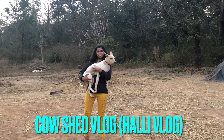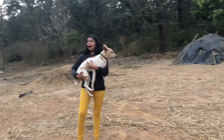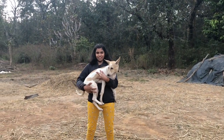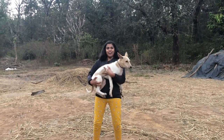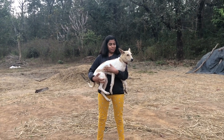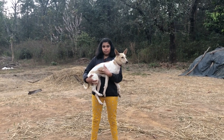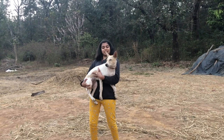Hi guys, welcome to Pink Basketeer. Today I'm going to show you the cow shed. Shiny is looking so clean today because I made him take a bath, so he's a bit sad. He's scared of water. Brownie had not taken a bath because he's a naughty boy and escaped from me, so I'll just do it today.